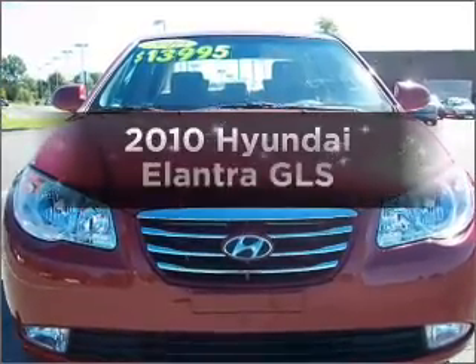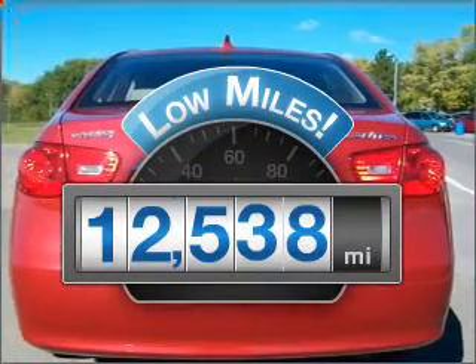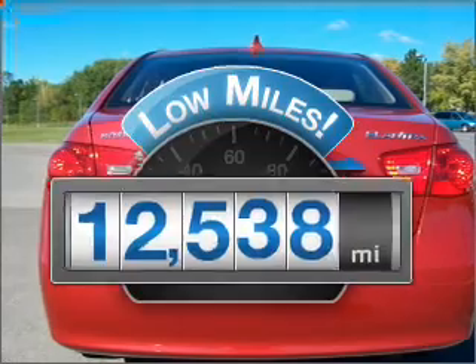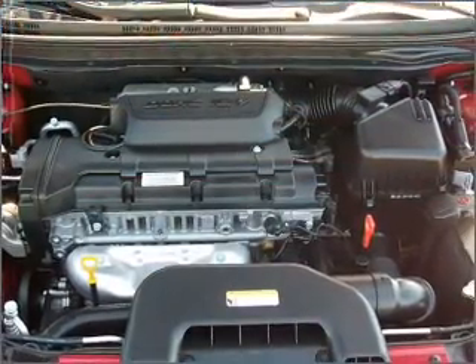If you're looking for an automobile with great attributes, look no further. Get more for your money with this vehicle that features low mileage and dependability with an efficient four-cylinder engine connected to a smooth-shifting automatic transmission.